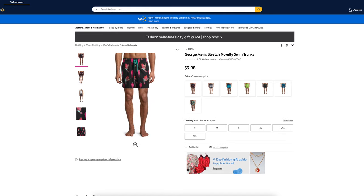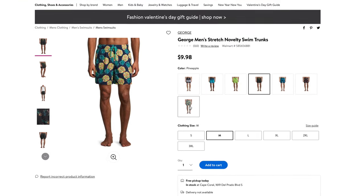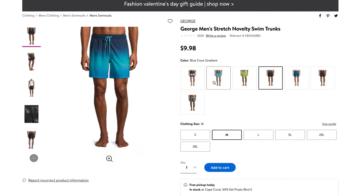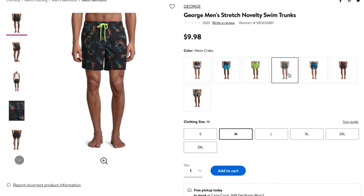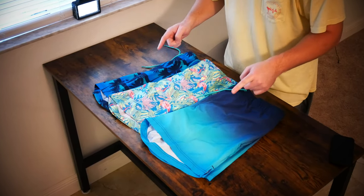Out of five stars, these novelty swim trunks don't get any stars or any customer reviews, but they do come in eight different colorways, three of which we have here in front of us today: Blue Cove Gradient, Flamingo, and Palm Stripe.